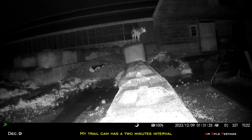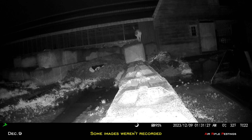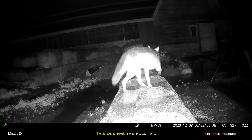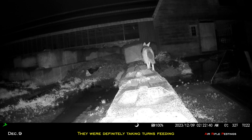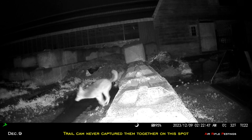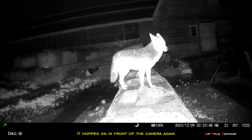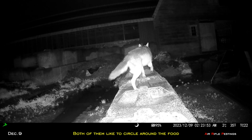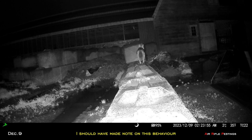My trail cam has a 2-minute interval, so some images were not recorded. Fifteen minutes later a second coyote showed up — this one has a full tail. They were definitely feeding and traveling together, so the other one must be nearby on the lookout. However, my trail cam never captured them together. Again it hopped up on the ledge and patrolled the area — that seemed to be a pattern. I definitely need to make some notes on it. Time to plan my hunt.